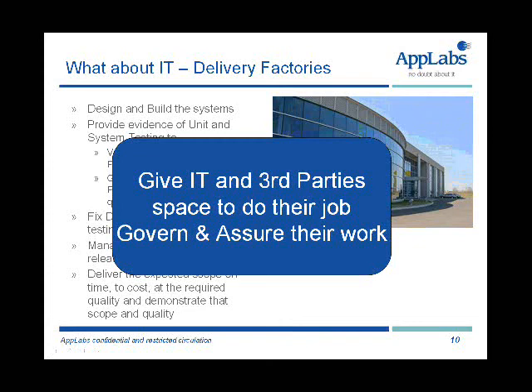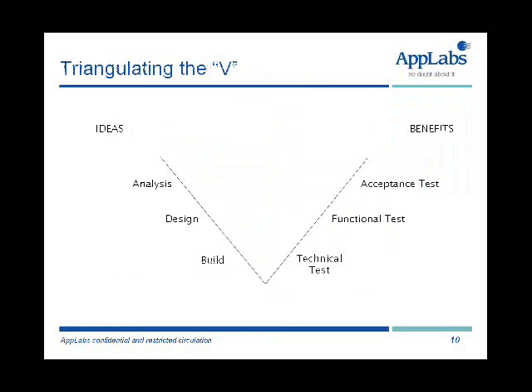So we as a business testing capability need to give IT and third parties space to do their job — in other words, to govern and assure. We will govern and assure the work of IT and third parties. I've been asked: what do I mean by governance and assurance? Quite simply, to establish the quality gates, quality criteria and metrics you expect IT and third parties to meet, and then to ensure that they do meet them through inspection and sign-off of the evidence they provide. So governance and assurance is a key part of business testing. Okay, I just wanted to take a look at the roles and responsibilities in there.